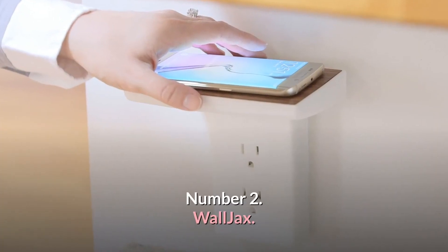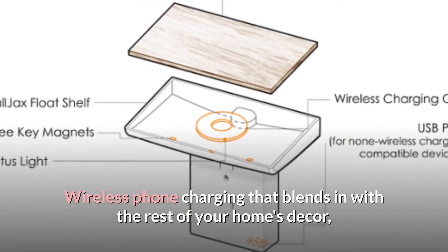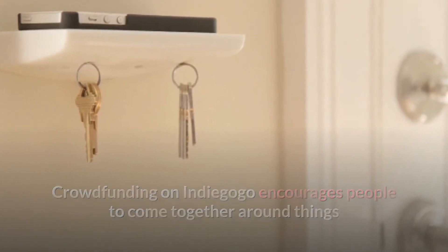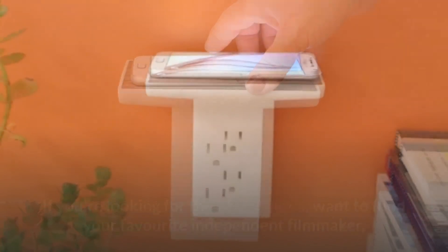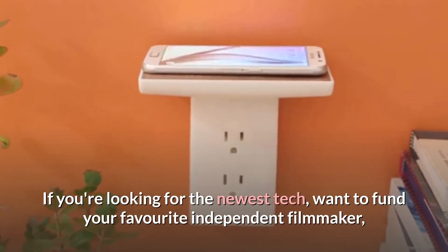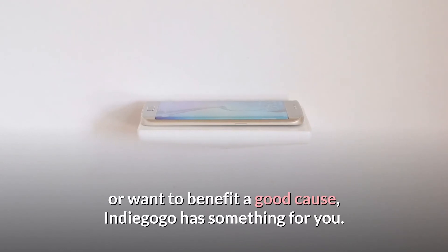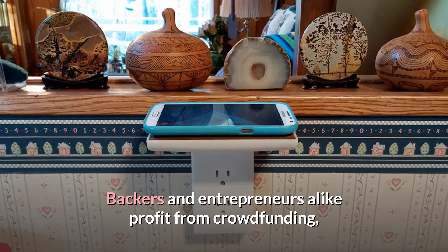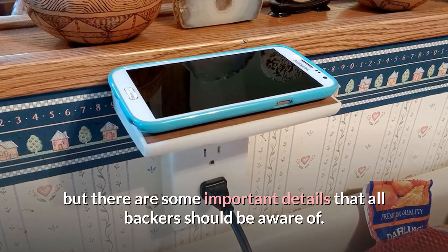Number 2: Wall Jacks — wireless phone charging that blends in with the rest of your home's decor. Crowdfunding on Indiegogo encourages people to come together around things that are important to them and work together to bring those ideas to life. Whether you're looking for the newest tech, want to fund your favorite independent filmmaker, or want to benefit a good cause, Indiegogo has something for you.